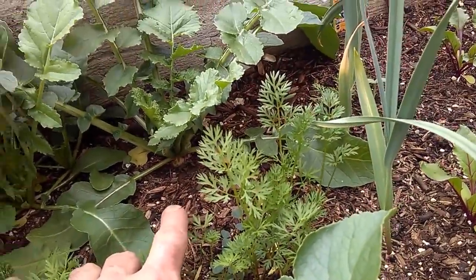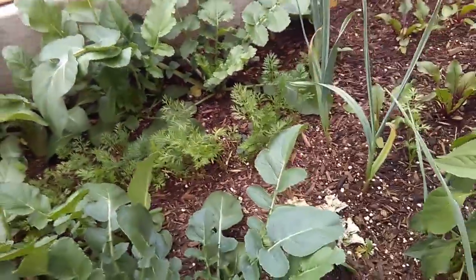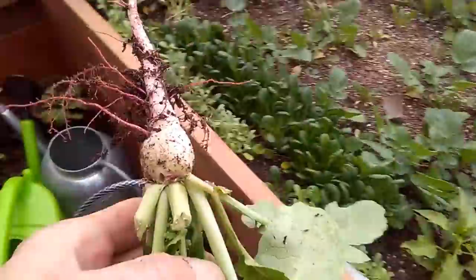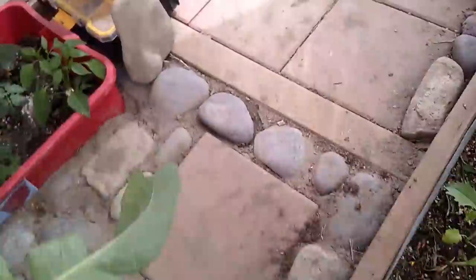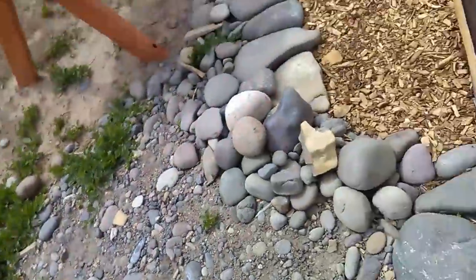This daikon is only maybe three weeks old — we'll check on it, we'll just pull one. You can see the radish is starting to form, so in about three weeks we're going to have huge daikons, and I'll just feed that to the chickens.